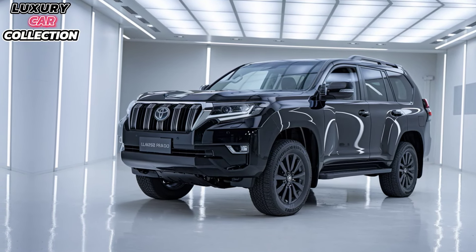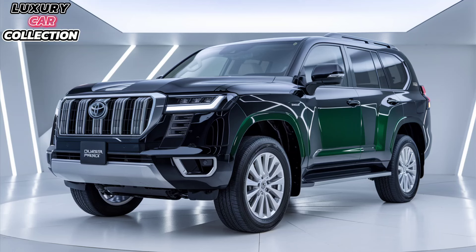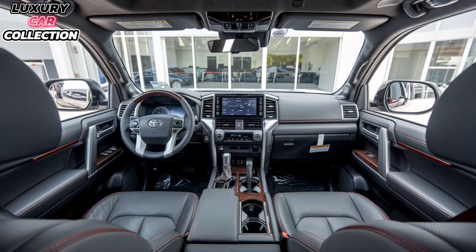This SUV is made for adventure. It comes with Toyota's legendary 4WD system, and features like multi-terrain select, crawl control, and a locking rear differential make it a breeze to tackle tough terrains. Whether you're navigating rocky trails or cruising on the highway, it gives you confidence.